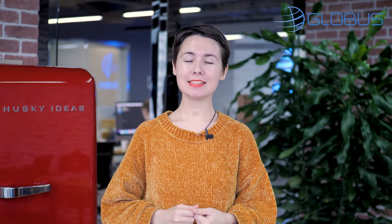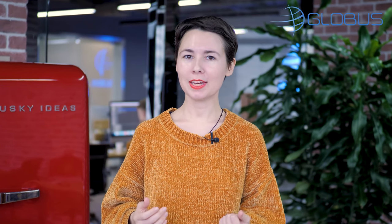Hello everyone, my name is Alina and this is Globus video blog. Many customers want to buy furniture in China for many reasons — small children, taking care of elderly parents, or just a very busy schedule. Markets in China offer a lot more choice and better prices.